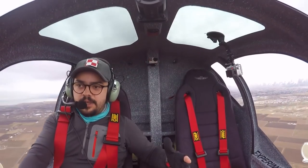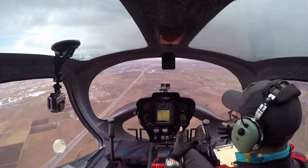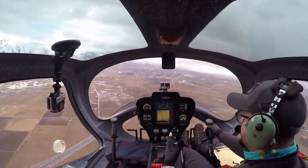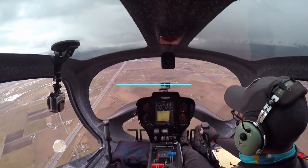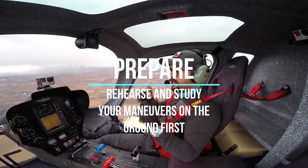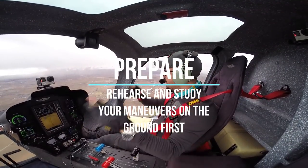We're gonna use a lot of the pedals — they have massive authority on these pedals. So we're gonna have a lot of fun. Remember: be safe, prepare your maneuvers, talk to your CFI, and let's do it.